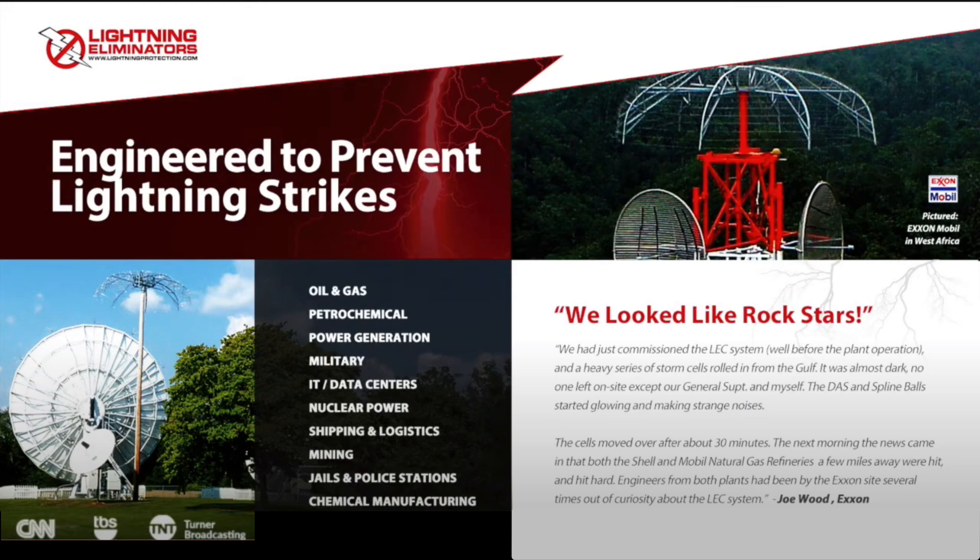Dissipation Arrays are currently protecting numerous global 1,000 companies from the costly effects of lightning strikes across industries such as oil and gas, petrochemical, power generation, military, IT data centers, nuclear power plants, shipping and logistics, mining, police stations, chemical manufacturing, and paper production.